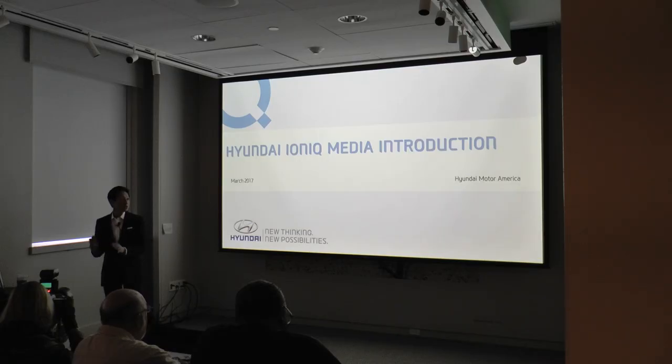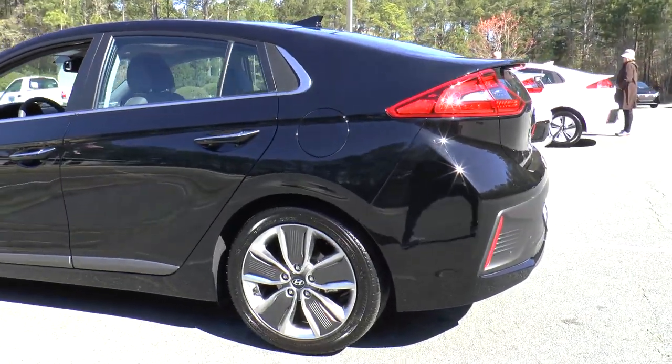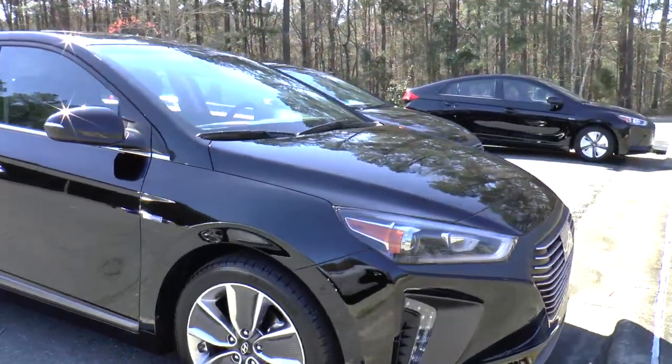So what exactly is the IONIQ? Just a little bit of introduction — we have a lot of slides this morning, but we won't put you through all that. For starters, IONIQ is the first car offered in three distinct electrified powertrains: hybrid, plug-in hybrid, and electric, all on a single dedicated vehicle platform.